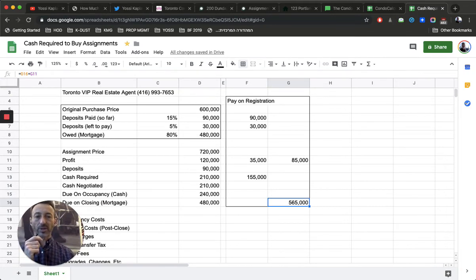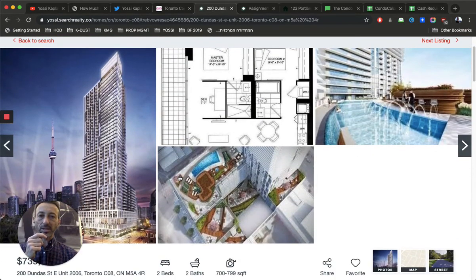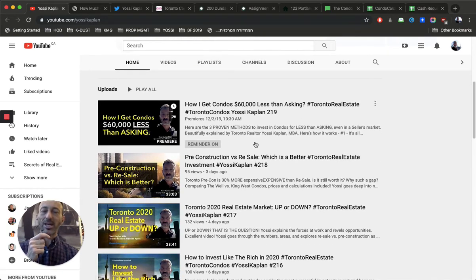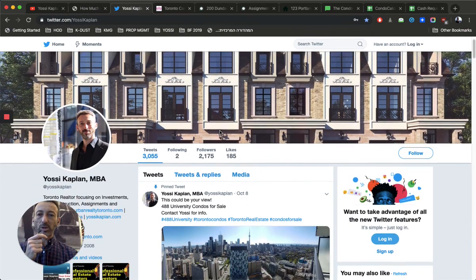Here's the key thing — I need to make sure I can actually get a mortgage for $565,000. It's not automatic; even $480,000 isn't guaranteed. So you have to go to the bank and get a pre-approval, explaining it's an assignment. Sometimes the bank will ask for the agreement of purchase and sale, so you may need to put a financing condition on the deal. Once the pre-work is done, we go to the bank with the papers. That's how we calculate how much cash you need to buy an assignment.